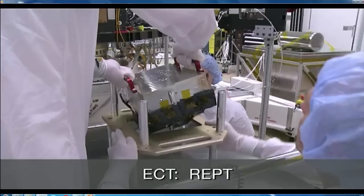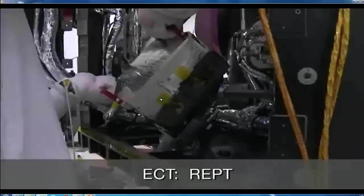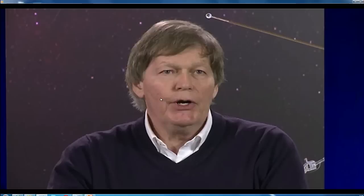The relativistic electron-proton telescope was put onto the spacecraft, really geared toward measuring the highest energy particles confined in the Earth's magnetic field. Our goal was to measure to higher energies with better energy resolution, better temporal resolution, and better spatial resolution, in order to address these very long-standing questions about how particles are accelerated and lost from the Van Allen belts.